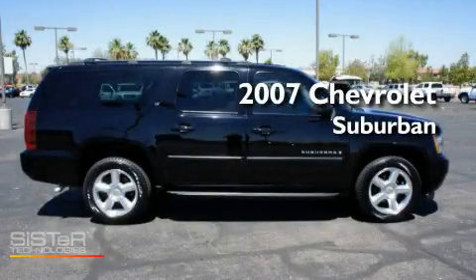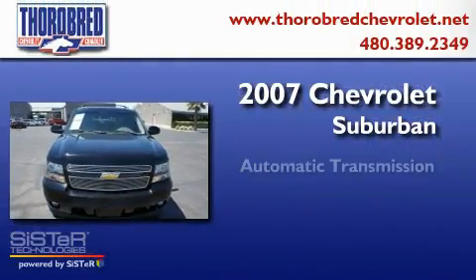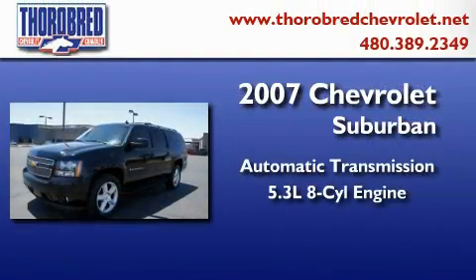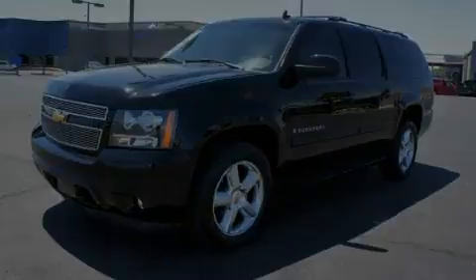This is a 2007 Chevrolet Suburban. This SUV has an automatic transmission, a 5.3-liter V8, and the added safety and control of four-wheel drive.